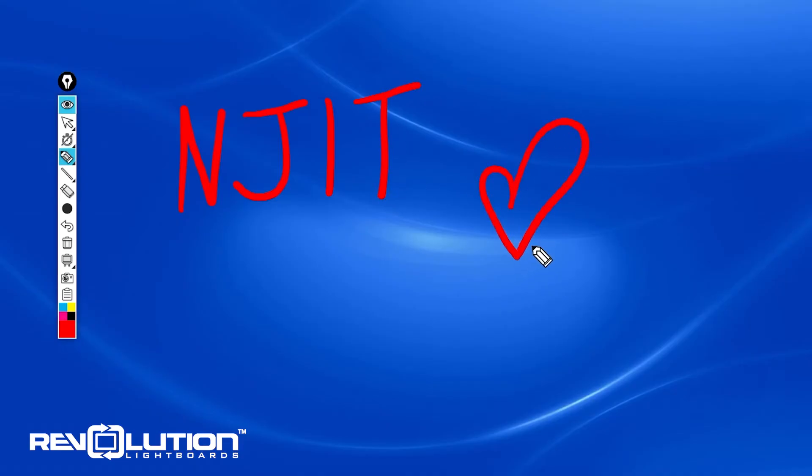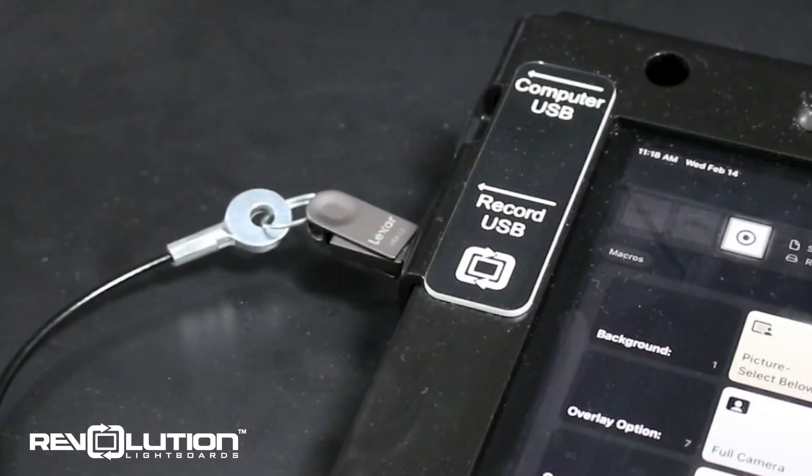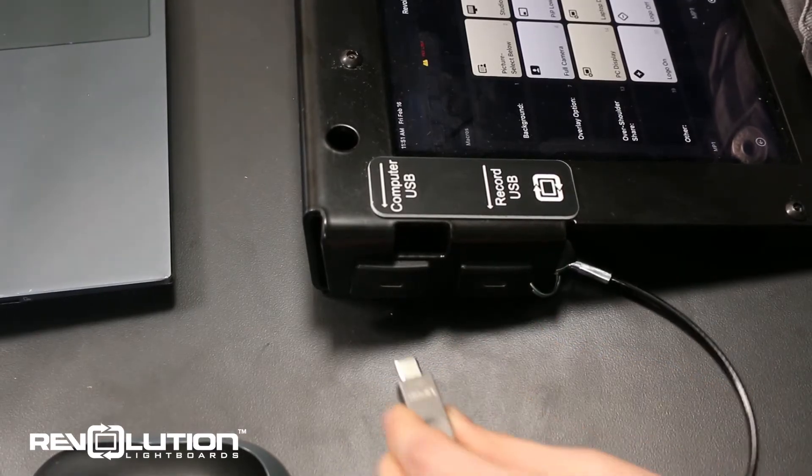When recording, presentations are saved onto a USB Type-C thumb drive for easy access to your files. To get the files, just unplug the drive from the recording port and plug it into your device.